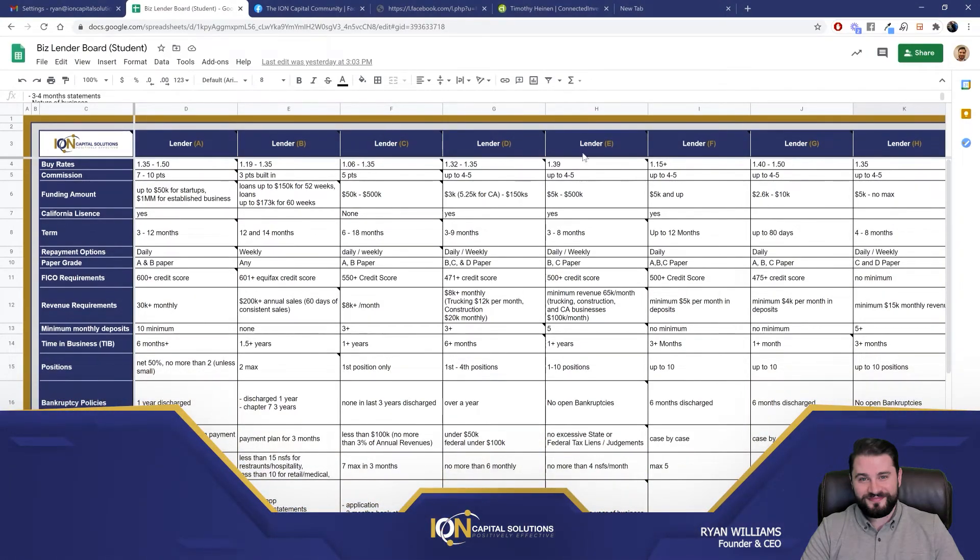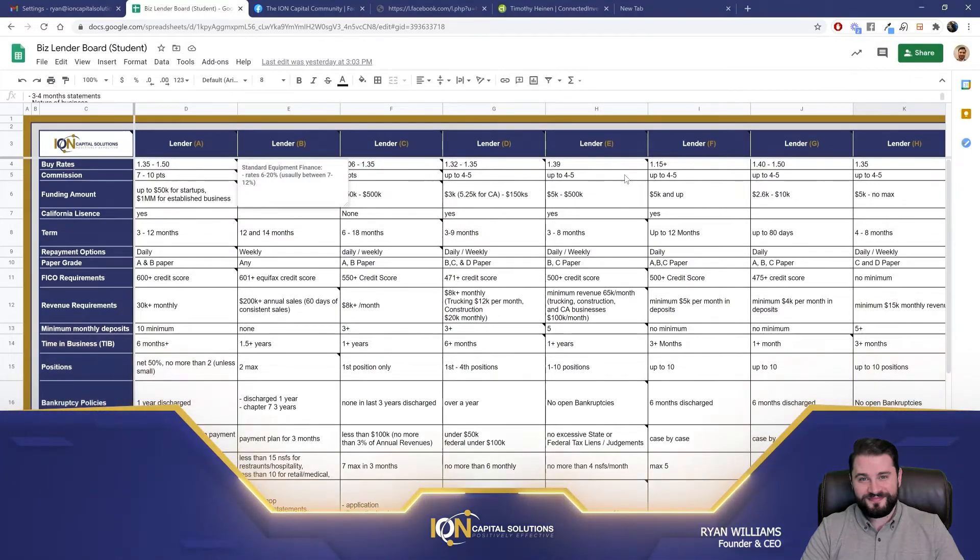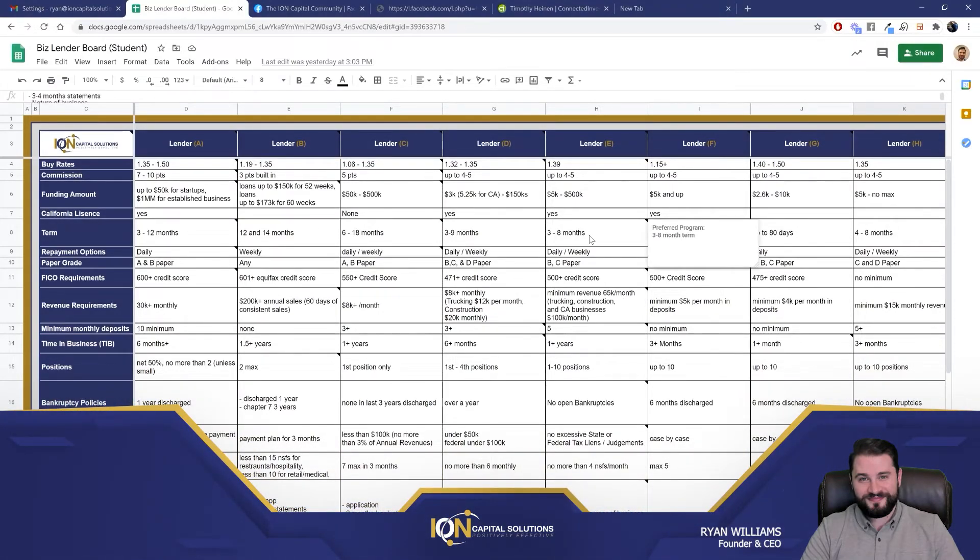Once you've found your lender — the one that makes sense based on qualification, or maybe you've found a few lenders — then you're looking at pricing. What their buy rates usually are. The buy rate is the principal plus interest. The sell rate is the principal plus interest with our points on top. So there's a difference between the two. A buy rate is not the actual rate — don't forget, you're putting your five points in there. So if you get them a 1.20, it's going to end up being a 1.25 that you're selling it at.